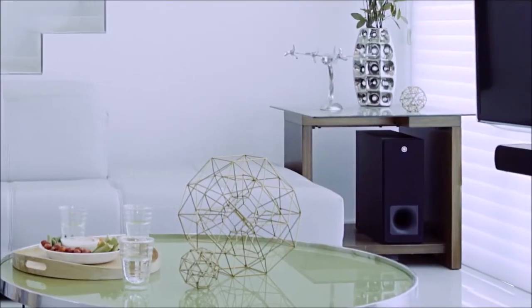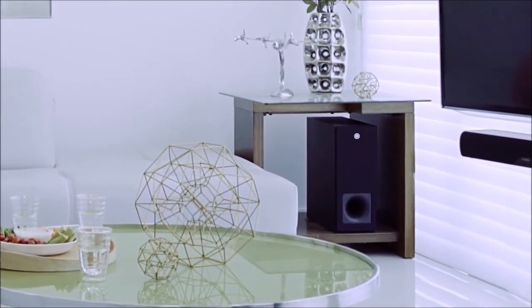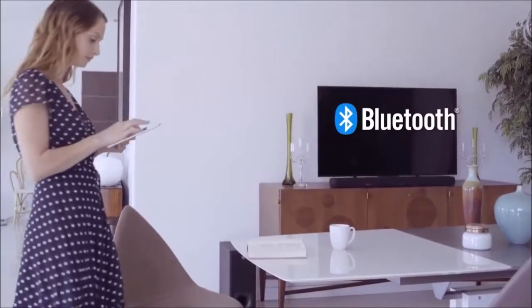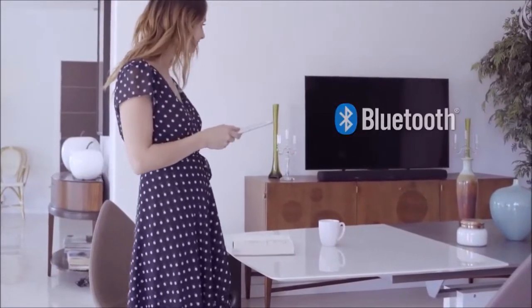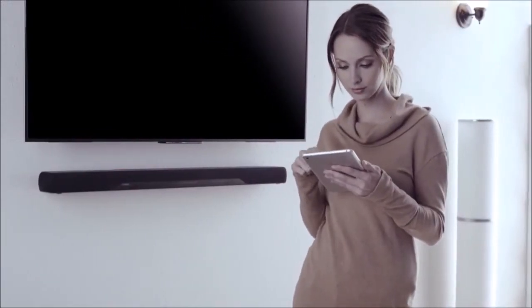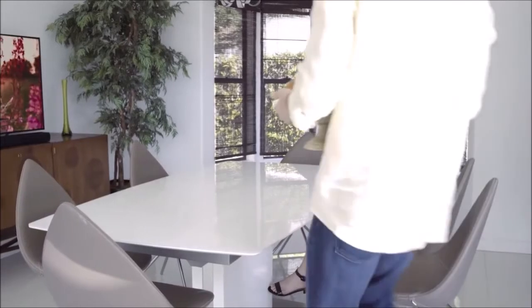On the other hand, the DTS Virtual X cannot achieve the same spatial sound generated by a Dolby Atmos soundbar, or a true home theater system with six or more speakers. We were also pleased by the way the YAS-207 handles music — it offers a quite wide stereo image and pleasant, detailed highs.